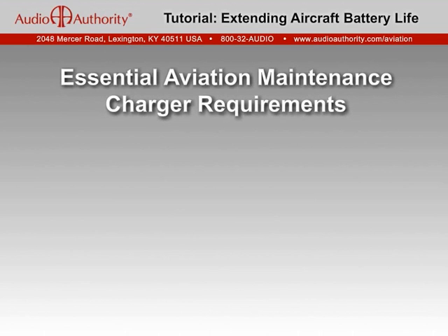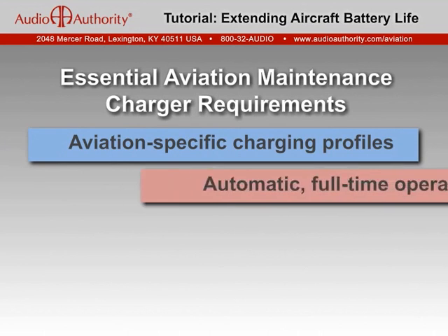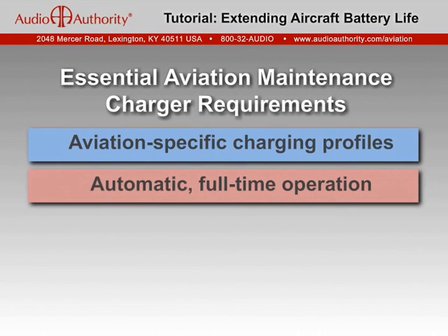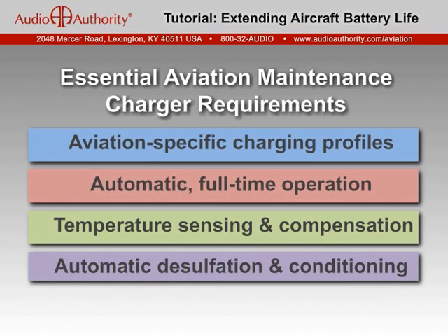In summary, the essential requirements for an aviation maintenance or float charger are: first, it must be aviation-specific with charging voltages and rates tuned to the unique characteristics of aircraft batteries to prevent damage; second, it must provide automatic full-time operation designed for continuous unattended use with automatic condition test and restart after a power failure; third, it must adjust its charging voltages in response to ambient temperature changes to avoid over- or undercharging; and fourth, it must employ an effective means of dissolving accumulations of lead sulfate back into the electrolyte to preserve or restore lost battery capacity.